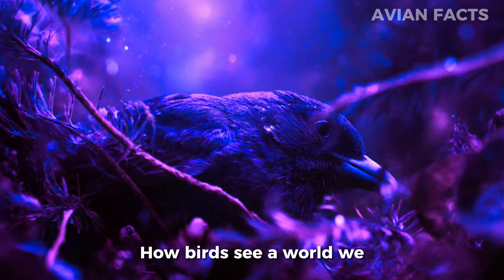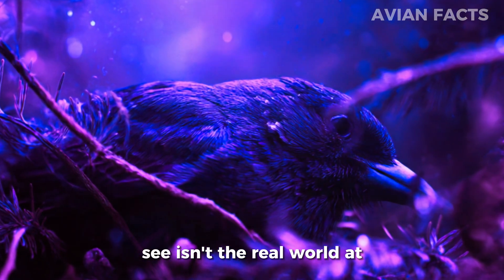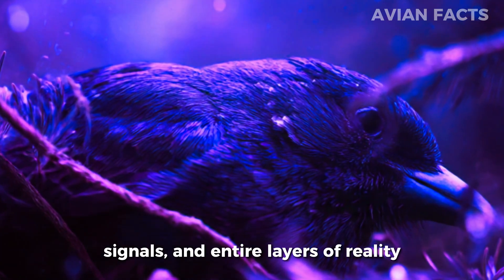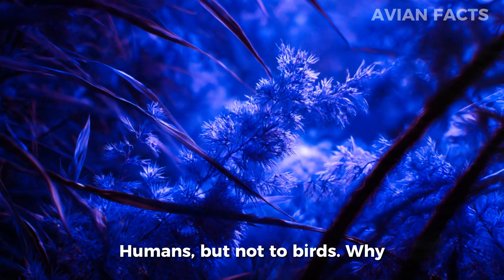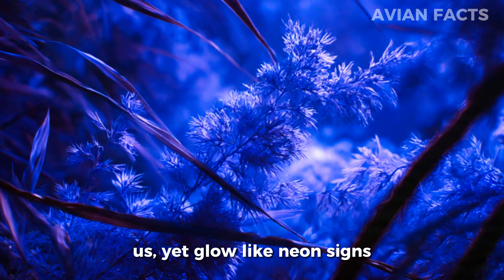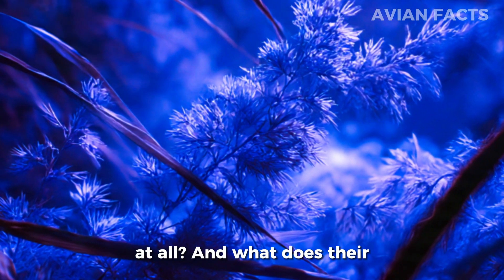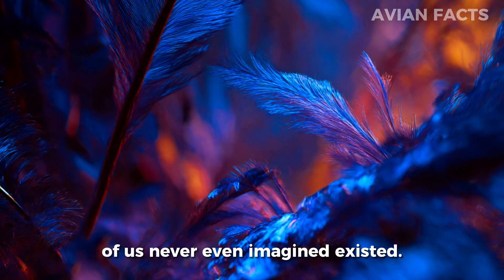What if the world you see isn't the real world at all? What if, right now, just above the colors your eyes can detect, there are hidden patterns, secret signals, and entire layers of reality that remained completely invisible to humans — but not to birds? Why do some feathers look dull to us, yet glow like neon signs to them? How can a tiny bird spot food, threats, and even magnetic pathways that we don't see at all? And what does their vision reveal about a world most of us never even imagined existed?